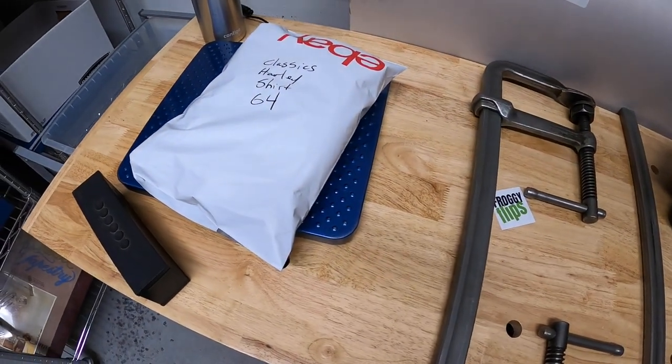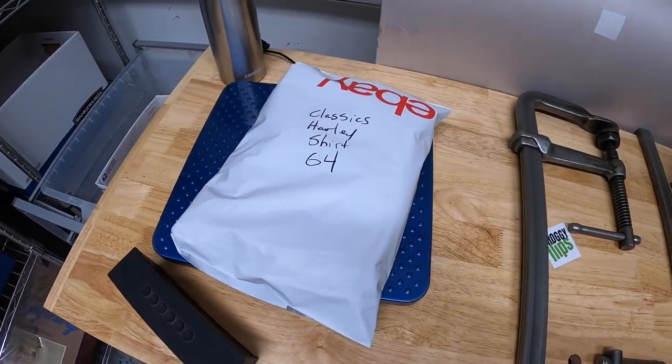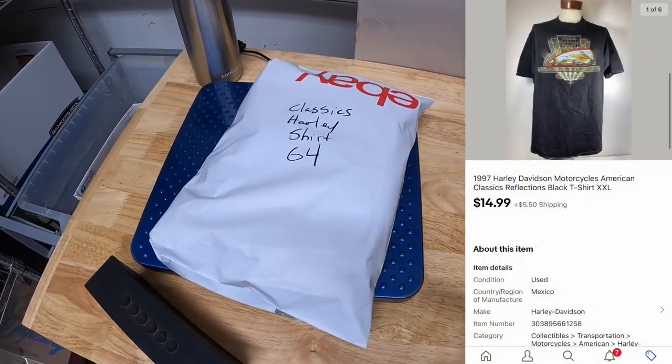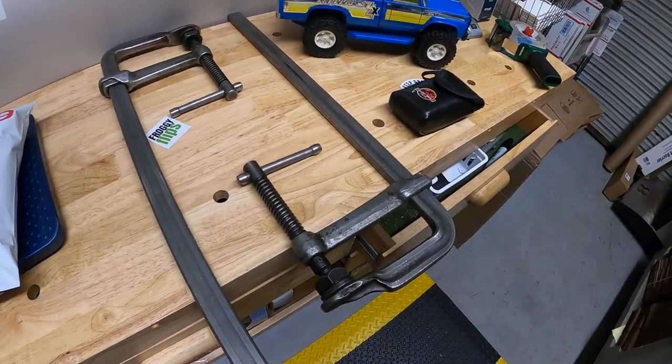First thing is something I pull from storage. This is a Harley Davidson t-shirt. I picked this up probably like three or four months ago. I went to a garage sale and they had like 10 pieces of Harley clothing. I got it all for a dollar each. This one right here sold for $14.99 plus shipping.